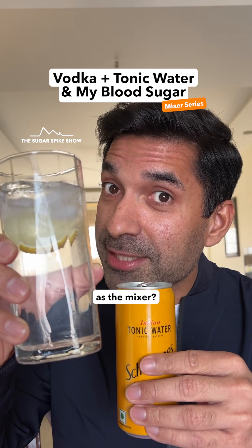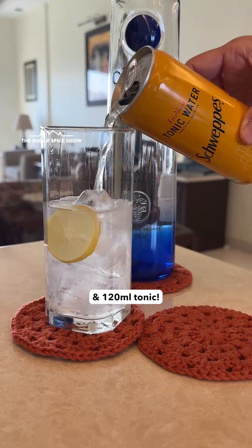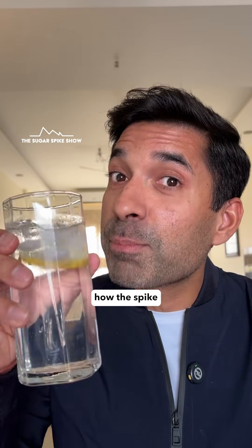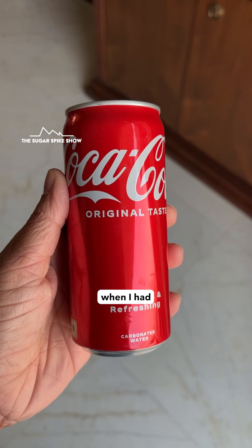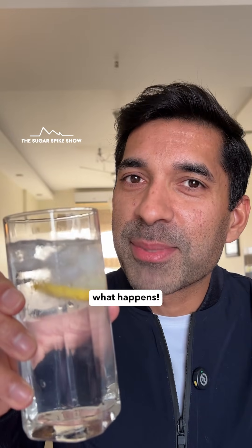Do you have your drinks with tonic as the mixer? Well, today I'm having a vodka tonic made with 60ml vodka and 120ml tonic. The main thing I want to see is how the spike and the crash compares to when I had coke and diet coke as the mixer. This drink should be about 175 calories. Let's see what happens.